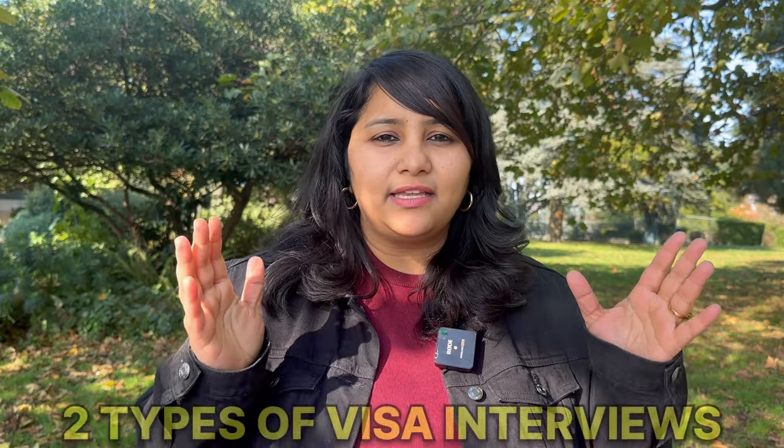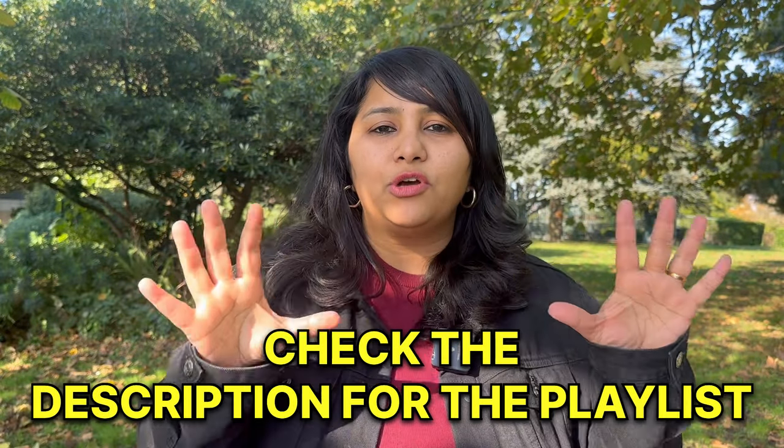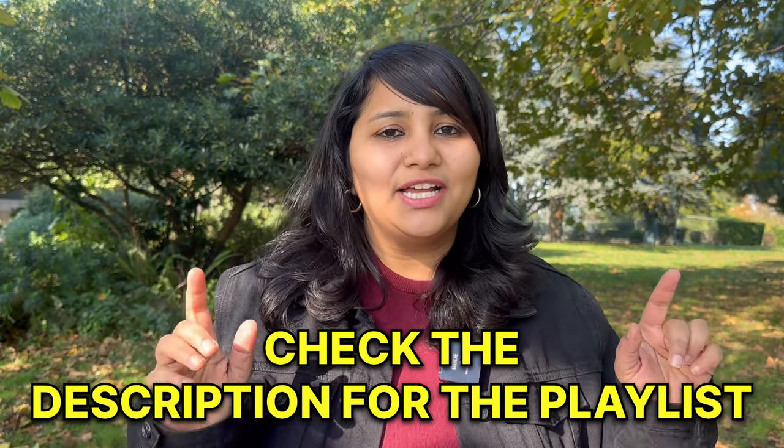Essentially, there are two types of F2 visa interviews: one when your spouse is still studying, and one when your spouse has graduated. We're going to discuss each of these in detail because the entire interview approach and the questions are very different.